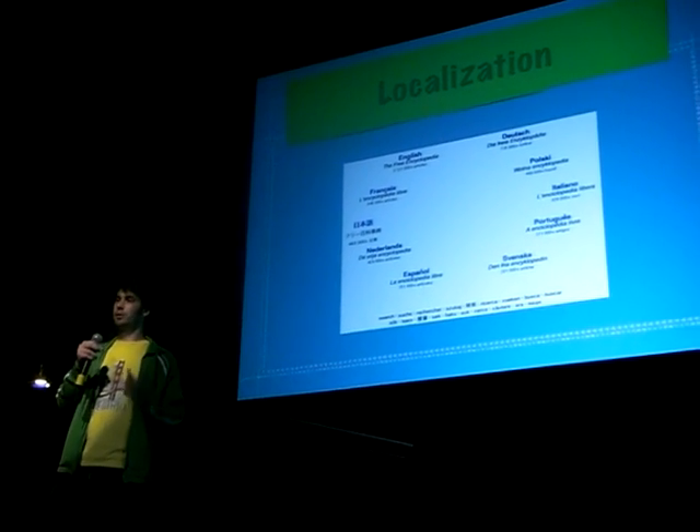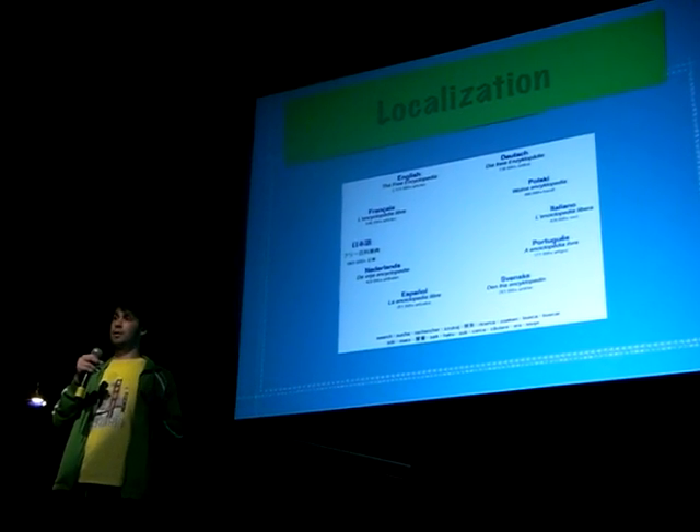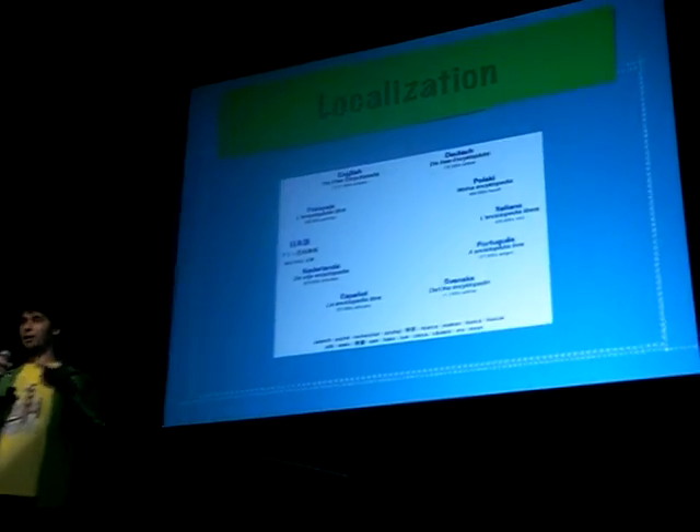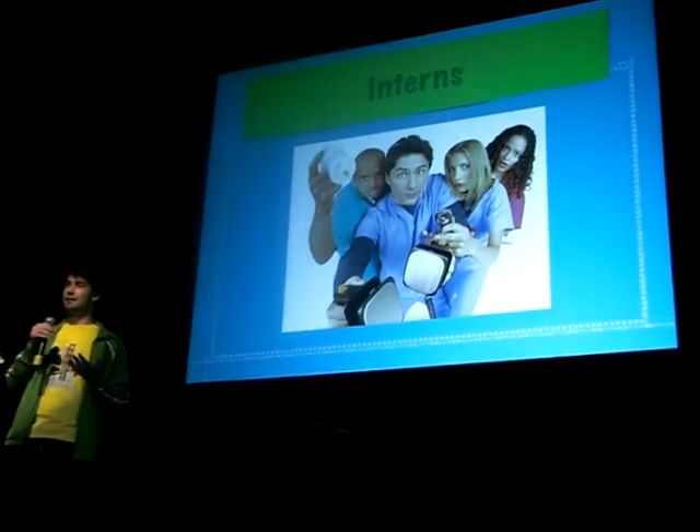Have your users translate your site for you. We just launched a website two weeks ago and we're already translated into a handful of languages thanks to our users. I went out, saw what users were talking in different languages, emailed them and said, hey, would you translate this into Italian for us? And they said yes. It's that easy.